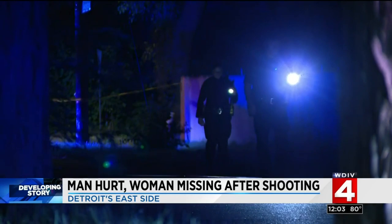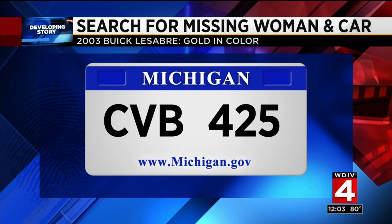Developing right now, a woman is unaccounted for after a shooting near a Detroit motel leaves a man critically injured. A 23-year-old man is in critical condition after the shooting near the Cabana motel on Harper Avenue on Detroit's east side. Police say the man was shot while driving a gold Buick LeSabre. Officers say that vehicle and a woman inside are both unaccounted for. Police are looking for a 2003 Buick LeSabre with license plate CVB 425. If you know where this vehicle is, contact Detroit police right away.